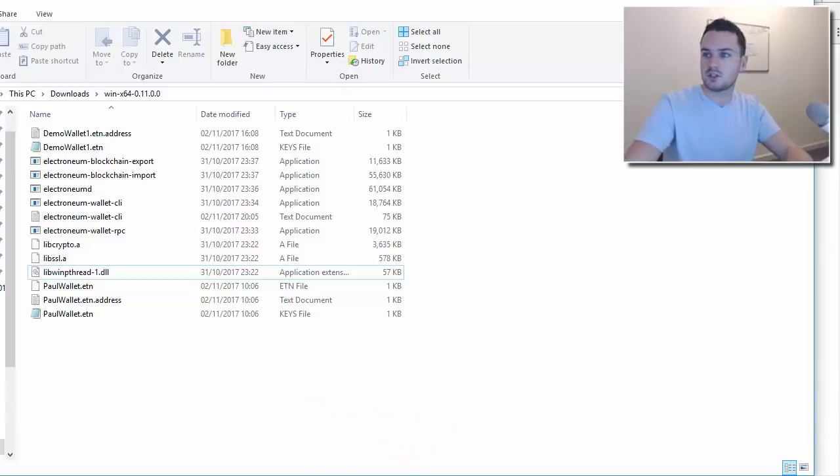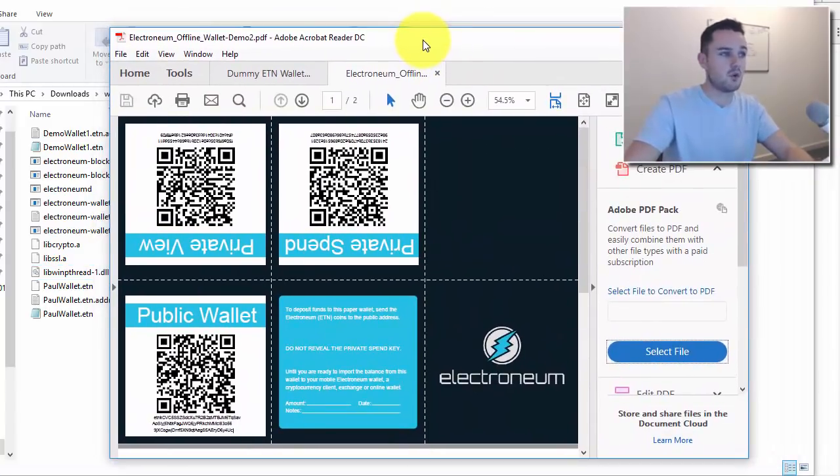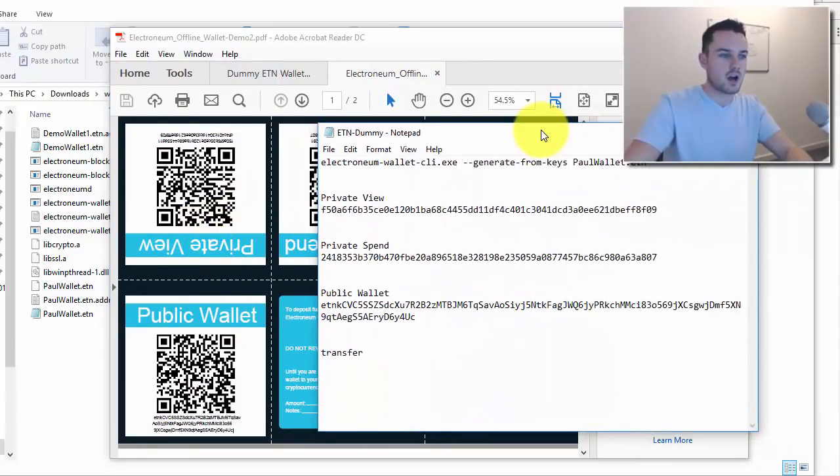I've created a dummy — or demo — wallet for this tutorial. Here's the paper wallet with the keys, and I've copied those keys into a Notepad file just to save a bit of time. I'm going to show you how to send the coins that are in this wallet into the exchange.